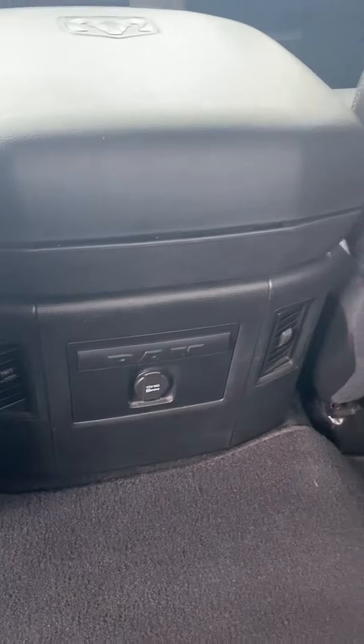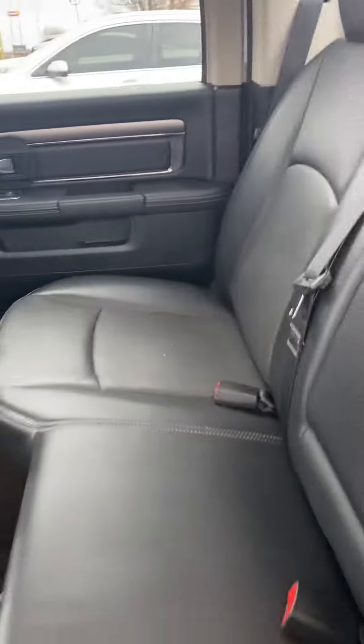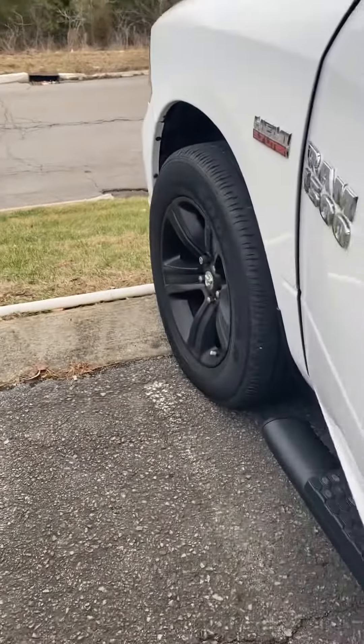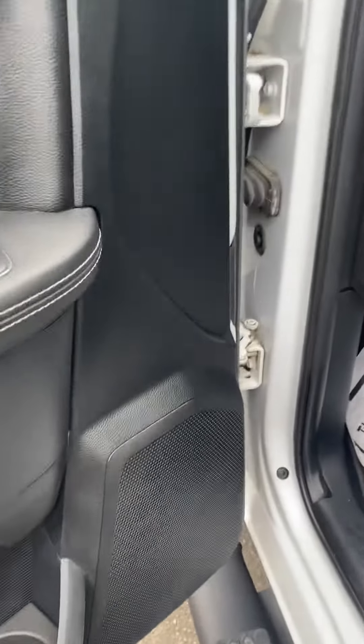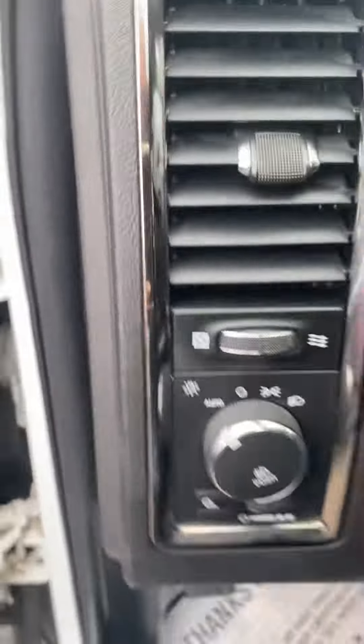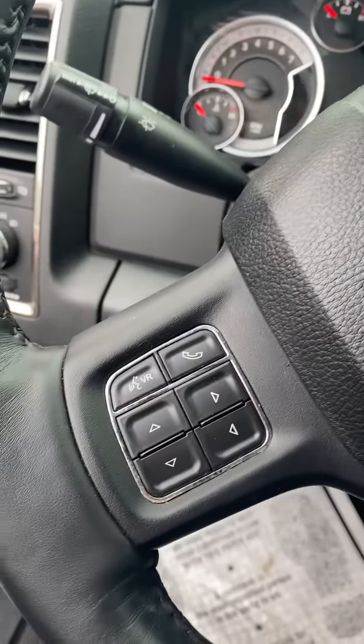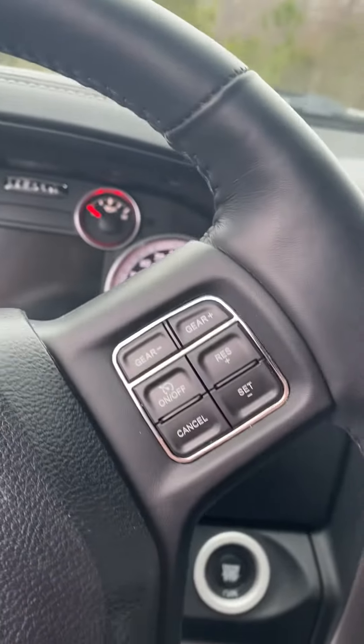You guys have a step side. Got some cup holders, some power sources, steering wheel controls and voice commands, and cruise control.